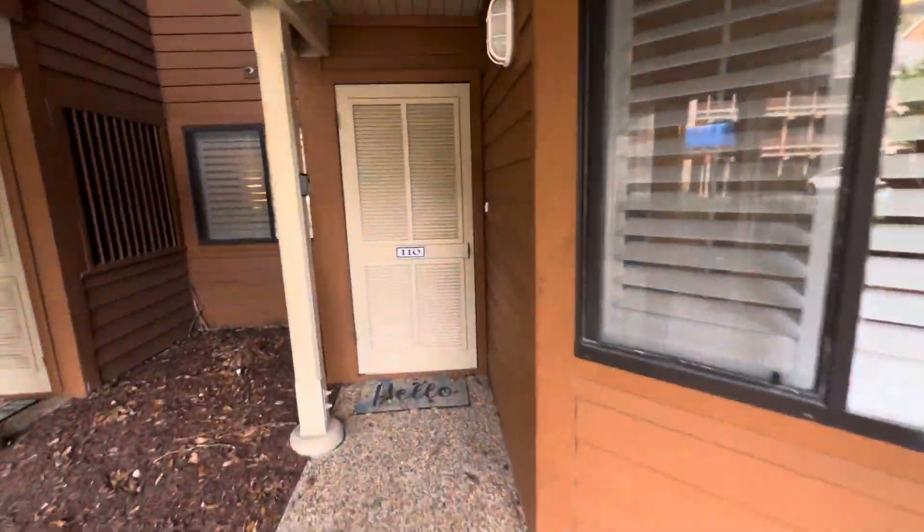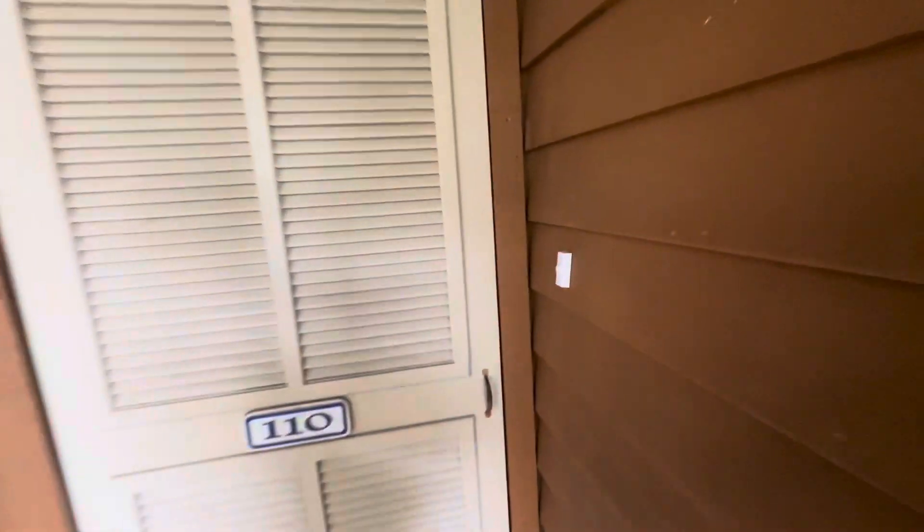110 Arrowhead Court, Kingston. Two-bedroom, two-bath, ground floor.